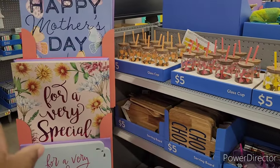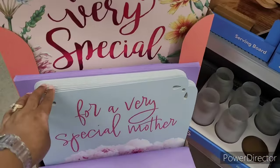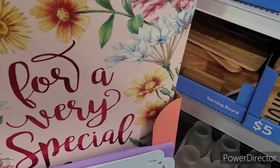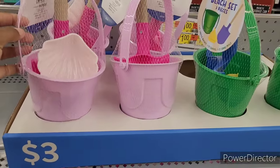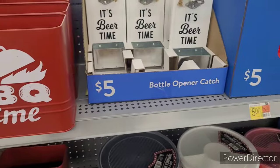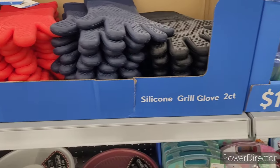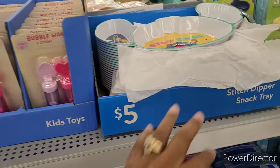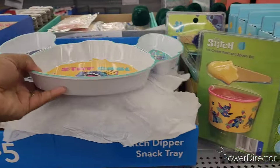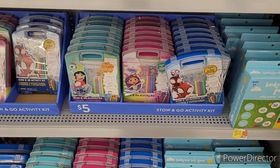Jumbo Mother's Day cards — 'Happy Mother's Day for a very special mom' and 'For a very special mother' — not bad for three dollars. Little beach buckets for three. 'It's barbecue time' for five. Bottle opener and catch for five. Silicone grill glove two-count for five. Kids toys, little bubbles, Stitch dipper snack trays. Stitch ice cream bowl and spoon set for five. Stow and go activity kits for five.